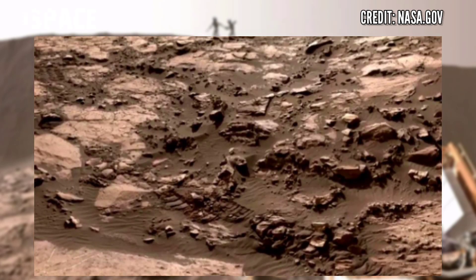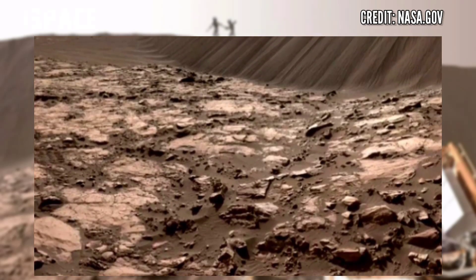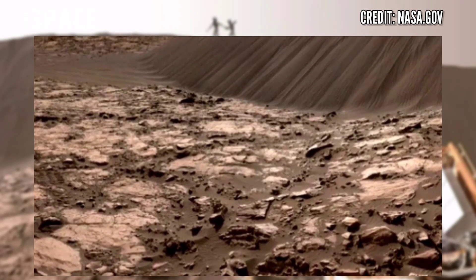Once Mars was filled with life and water, but in those days there is no water — it is just a dead planet.